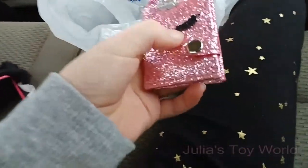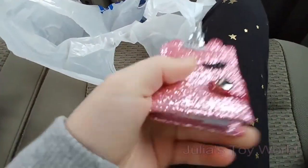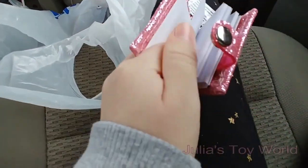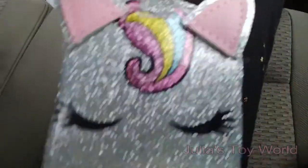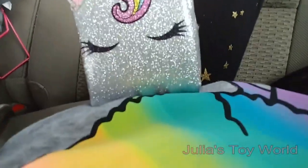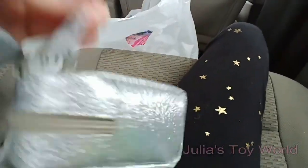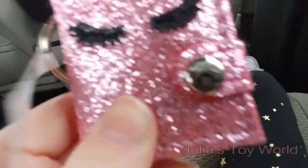I got this cute little unicorn notebook — it's tiny, like smaller than my hand, and I have pretty small hands. You can write in it. And I also got this little unicorn backpack — it's like a keychain but it's so cute. Don't mind my unalama sweater! It's silver and sparkly, and this one is pink and sparkly with eyelashes. Wow, cute — it's also a unicorn.